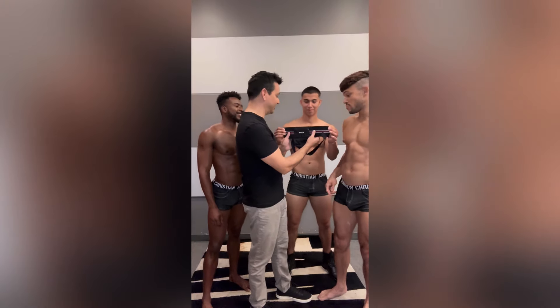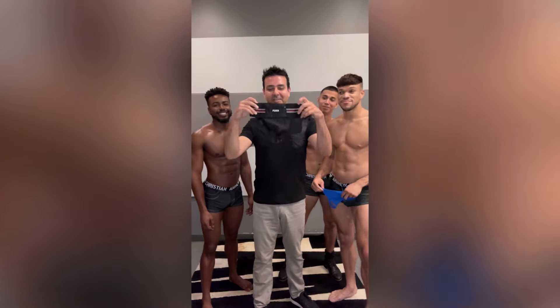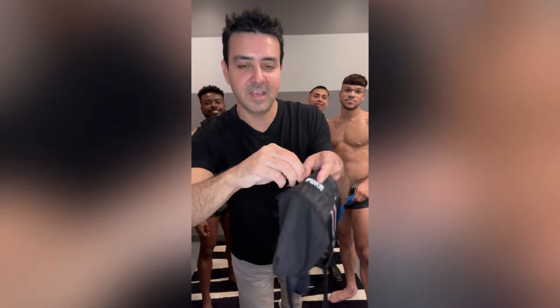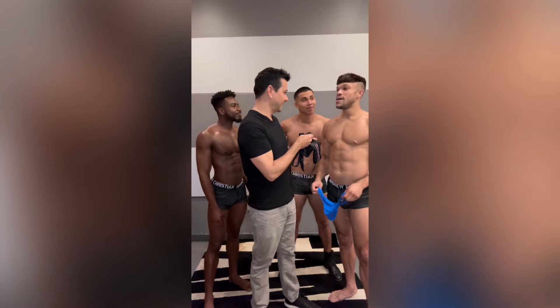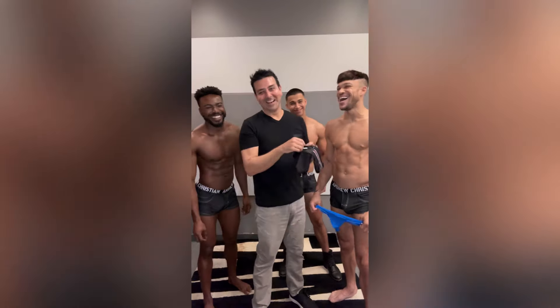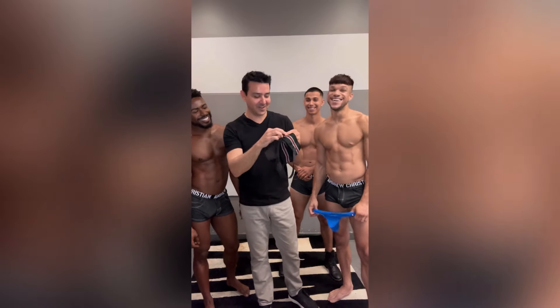Next, we have the Pocket Jock. That's something so cool. This one has this little pocket here, and you can stow away all your little goodies. What would you put in here? Gum. Just some chewing gum. You know, you could put your lube in here. You could put your poppers in here. Whatever you need for a party.